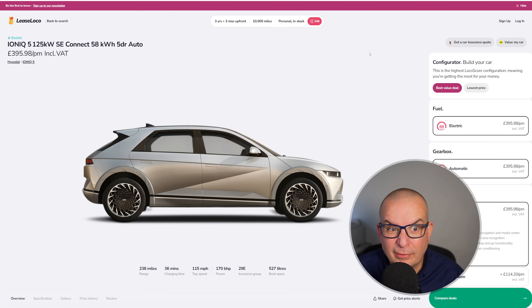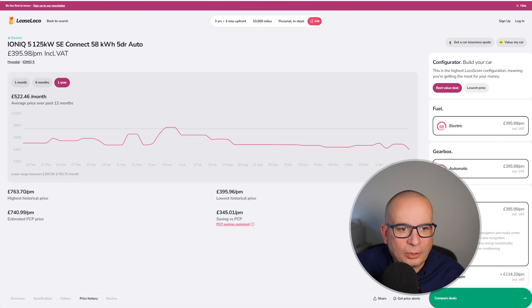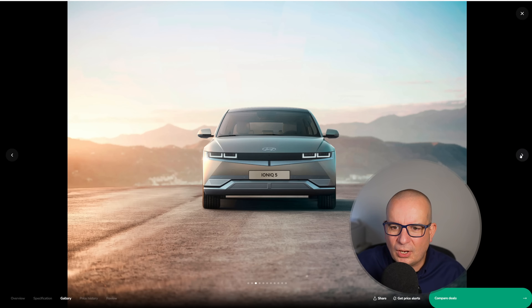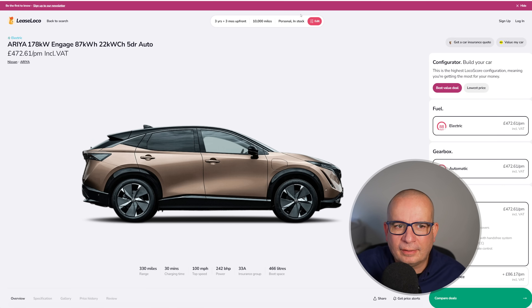The IONIQ 5 is one of my favourite electric cars — forget the electric bit, one of my favourite cars. This is the SE Connect 58kWh version, which gives you 238 miles of range — you'd need to go up the spec to boost that. 527 litres of boot space, insurance group 29, 0-62 in 8.5 seconds. Average price has been £522, at its peak £763. This is the lowest price we've seen all year: £395.98 with £1,187 up front. I think it's exceptional design and well done to Hyundai for having the courage to release a car like that.